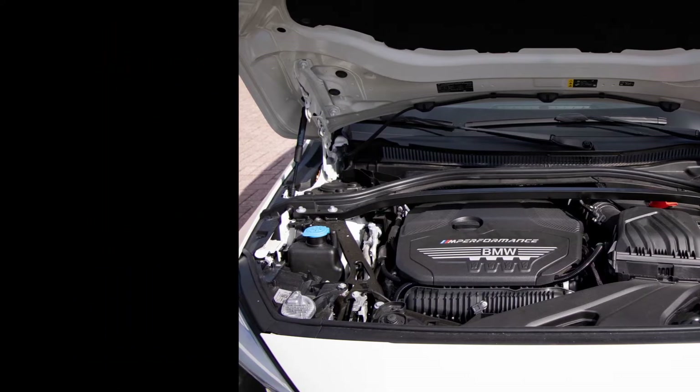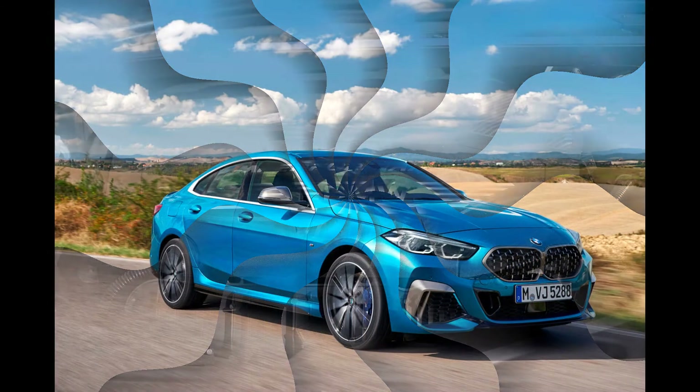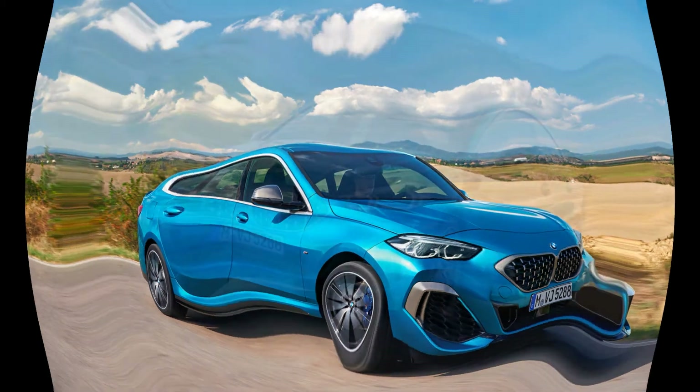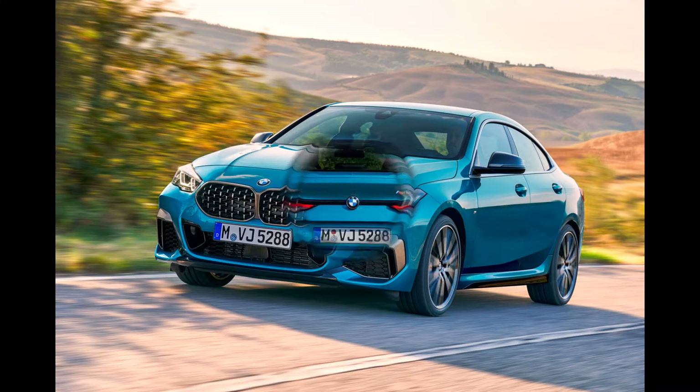Both 2-Series Grand Coupe models come with a turbocharged 2.0-liter four-cylinder. The one in the 228i makes 228 horsepower, whereas the M235i's produces 301 horses. All-wheel drive is standard on the M235i and optional on the 228i, and an 8-speed automatic transmission is standard across the line.